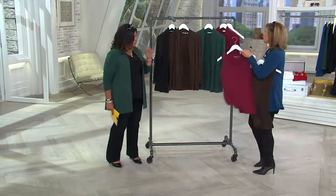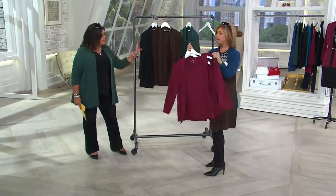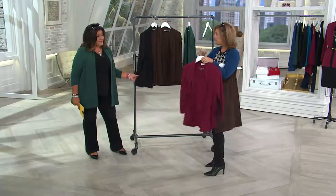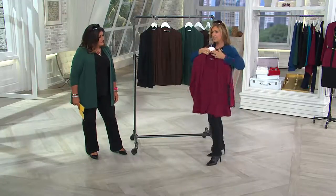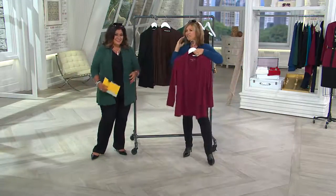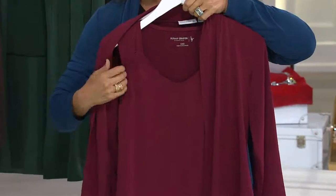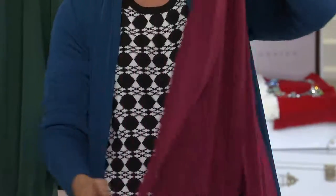If you want to do the whole outfit, there is a little tank to go with it, and the tank has a little ruching at the shoulder line. Since this is a one-time-only price point, it's a tremendous value. Go for the little tank to go with it — now you have that twin-set look. You can go to church or synagogue, you can go to an event and look stunning. You can go to an engagement party, a reunion, meet the in-laws for the first time — and have a great outfit on.